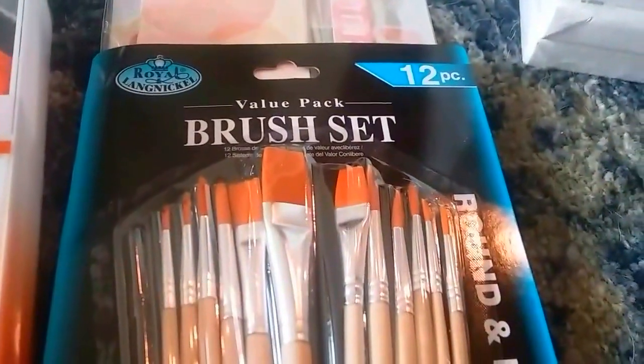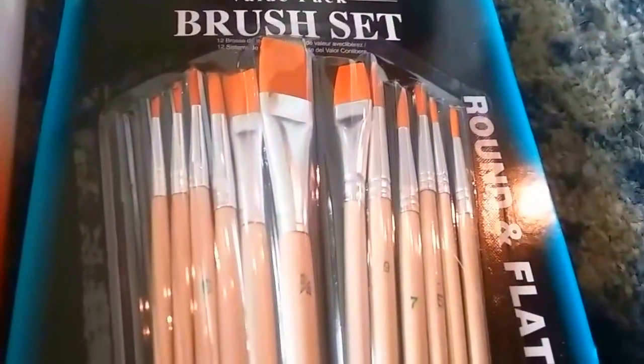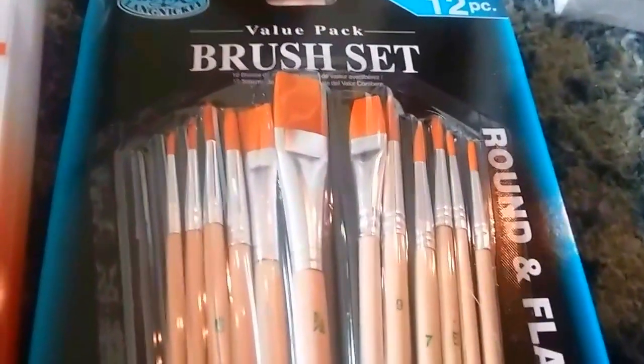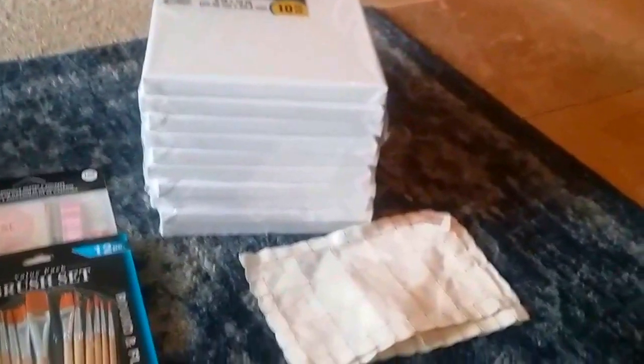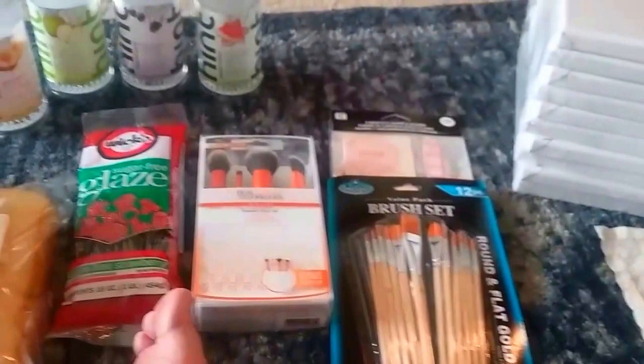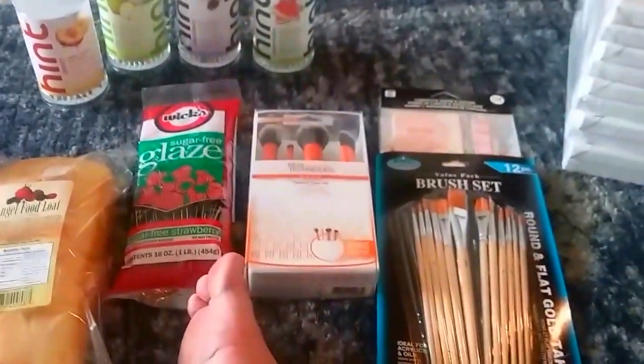I also got a cheap set of brushes for about $3.99 — they're perfect for two or three uses and then you pitch them. I don't buy expensive brushes because it's too much upkeep. If I get something all over a handle and want to toss it, I can. So that's my haul from Meijer and Goodwill! If you like this video, please hit like and subscribe, and I'll see you at my next one.